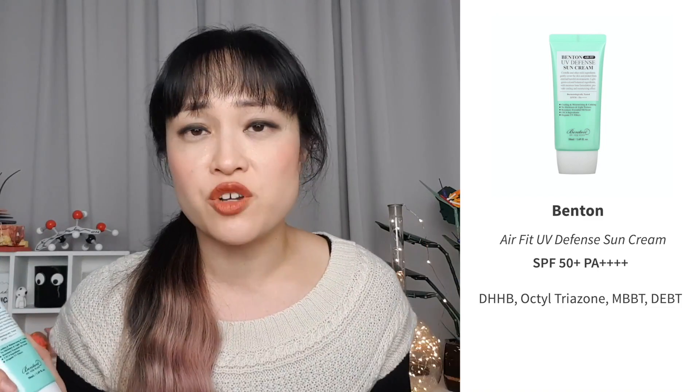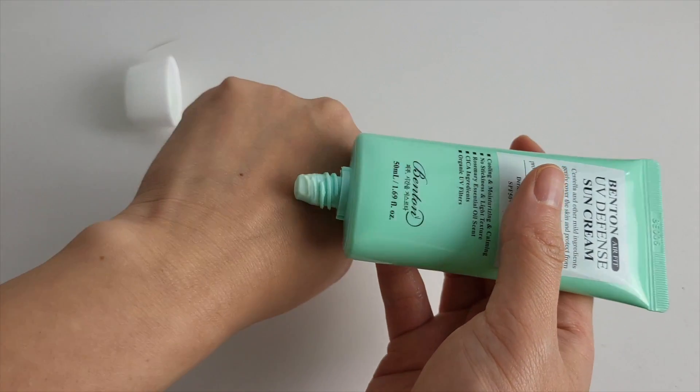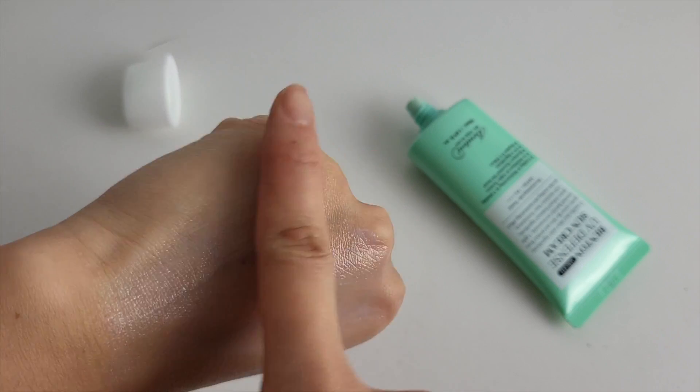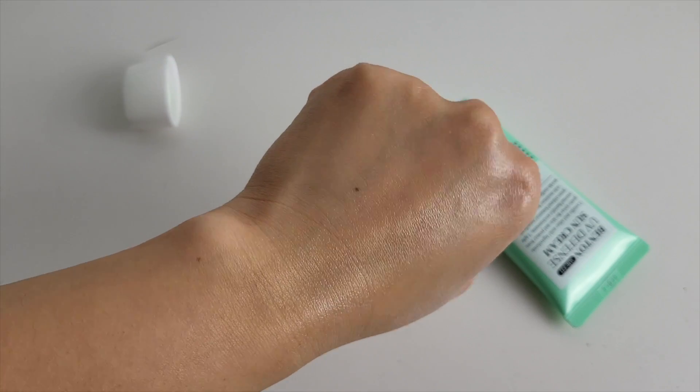Here is another lightweight Cosmax sunscreen — it's the Benton Airfit UV Defense Sun Cream. This is pretty much exactly the same as the Beauty of Joseon sunscreen; they have really similar ingredient lists and I tested them side by side and couldn't tell the difference in texture, feel, application, or how they look on my skin. The differences are that this has a minty scent from rosemary essential oil and it looks green coming out of the tube. I thought the green color would help neutralize redness on my skin, but it doesn't — it's just too faint.